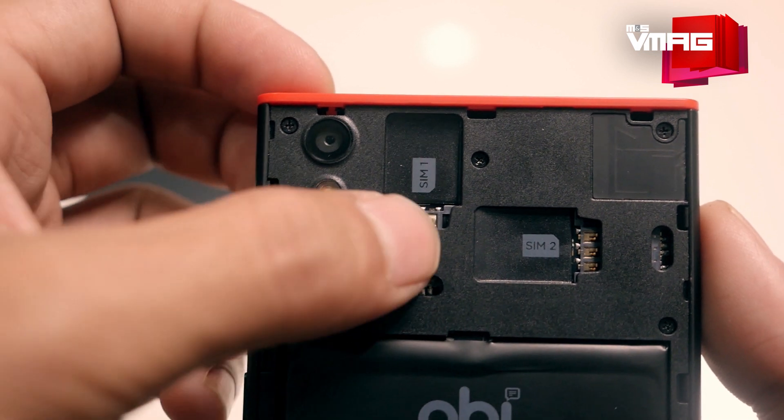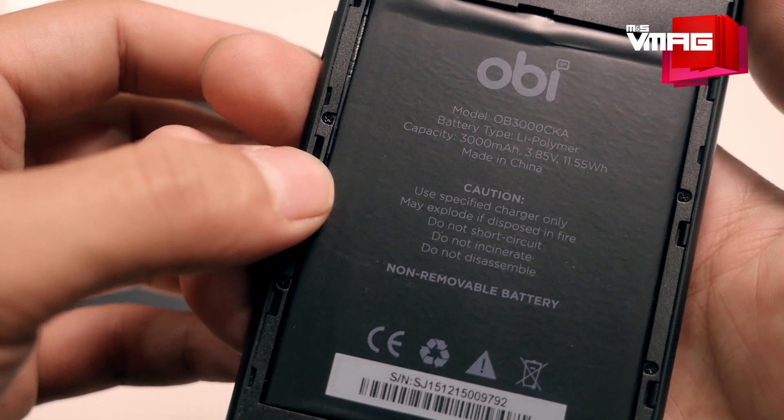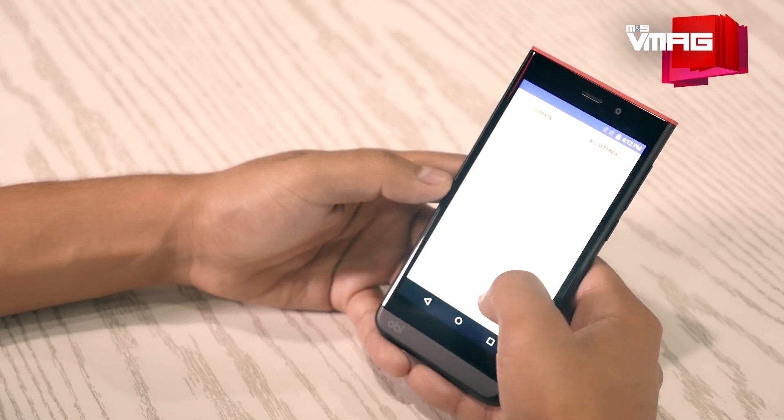The rear camera has an f/2.2 aperture for better low-light performance. You have an option to use dual-SIM and external storage. As for battery life, the 3000mAh embedded battery is sure to give you a full day's charge and then some more, depending on what and how you use the phone.